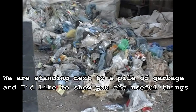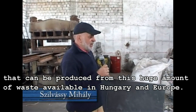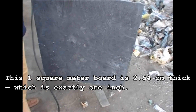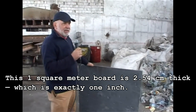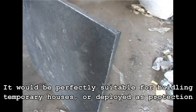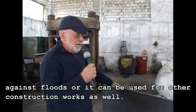We are standing next to a pile of garbage, and I would like to show you the useful things that can be produced from this huge amount of waste available in Hungary and Europe. This one square meter board is 2.54 centimeters thick, which is exactly one inch. It is acid and alkaline resistant and also waterproof. It would be perfectly suitable for building temporary houses, deployed as protection against floods, or used for other construction works as well.